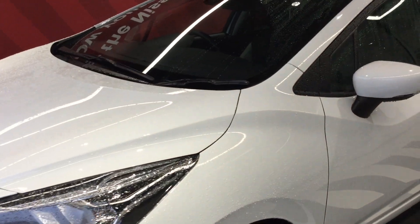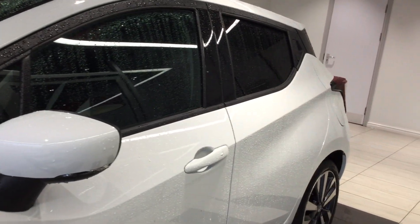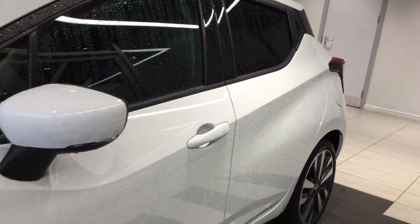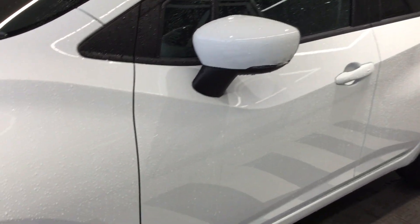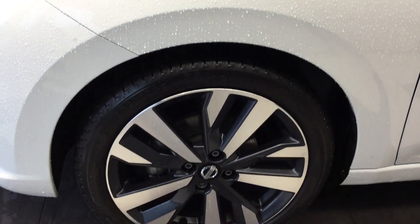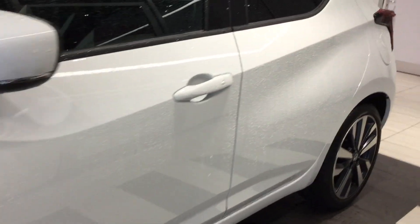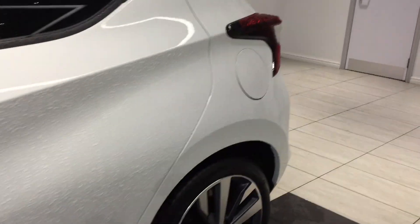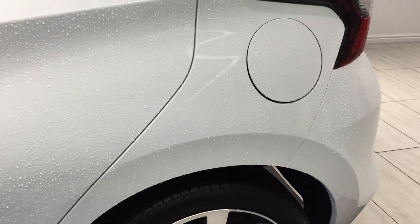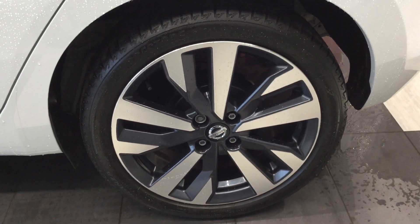Moving down the near side of the vehicle, panels are free from any dents, scuffs or scrapes of any kind. The near side front tyre and alloy are in good condition. Moving down to the near side rear tyre and alloy — same again, in good condition.